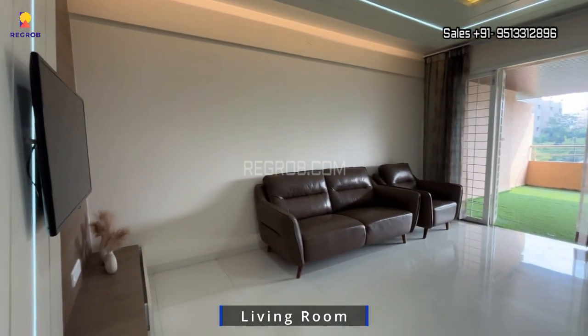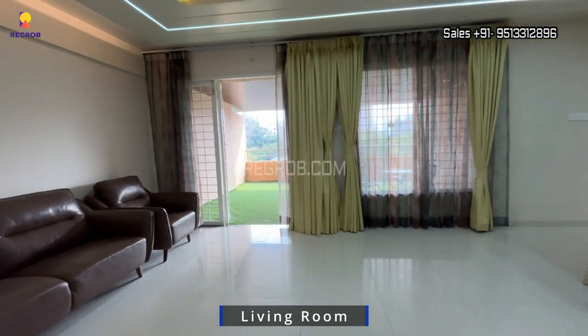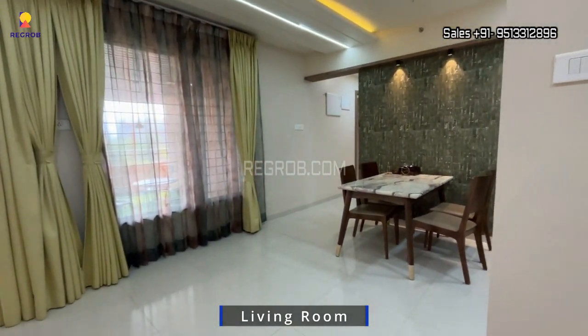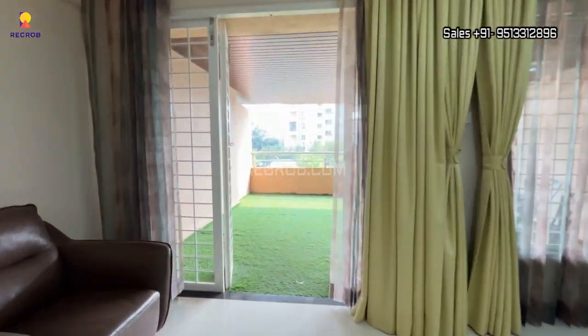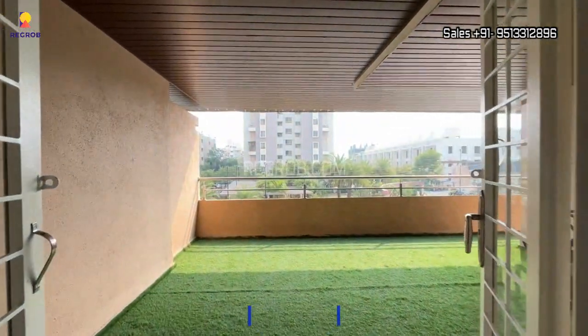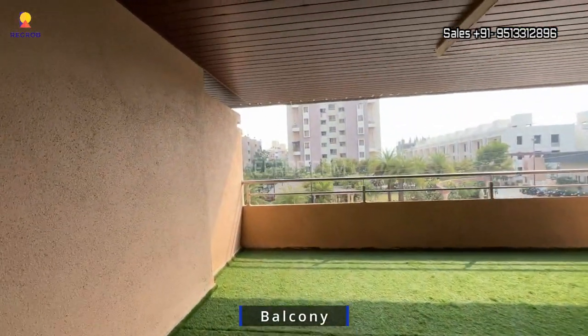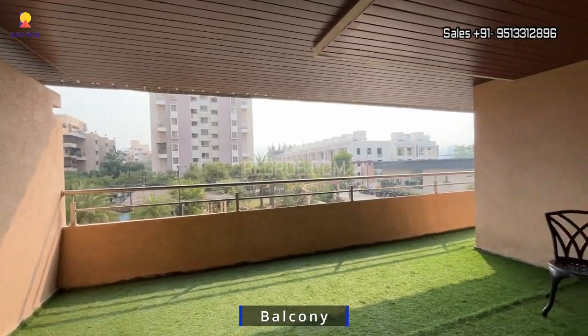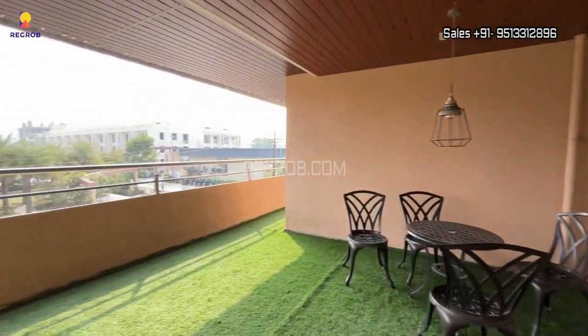So viewers, here's the entrance lobby and this is a spacious living hall. It's a living-cum-dining hall — here's the living area, which comes with a wide and spacious balcony where you can have a sip of coffee or tea with your loved ones.